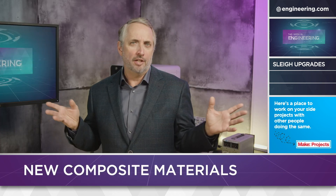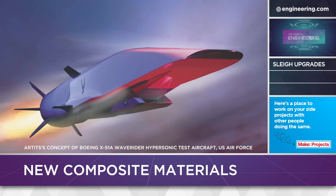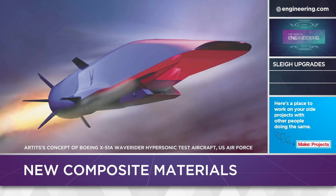Now yes, materials will be an issue. Here at Engineering.com we like carbon composites for their strength-to-weight ratio, but heat is still a factor. Ablatives might work, or maybe special alloys like those used in the NASA-DARPA X-51 Wave Rider.